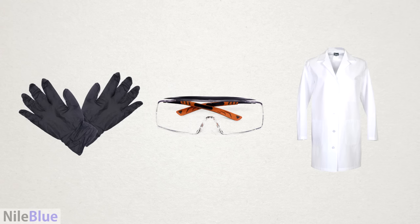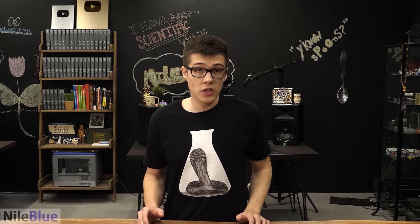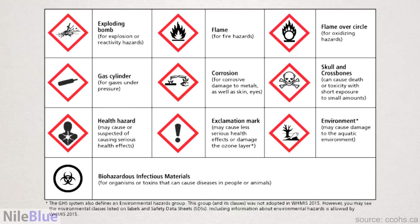PPE is just the base layer — it offers a foundation of safety. Arguably the most important part, though, is the next layer, which is research. To avoid accidents or injuries, you fundamentally need to know what you're doing and all the risks involved. Before any project, I make sure that I know the properties and all the dangers of every chemical I'm using, and all the possible reactions they might have.